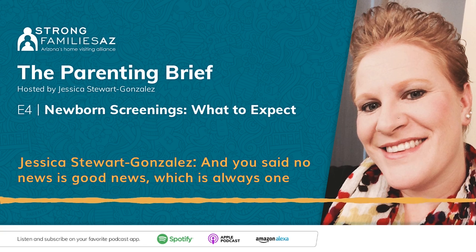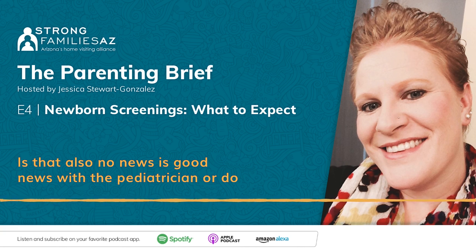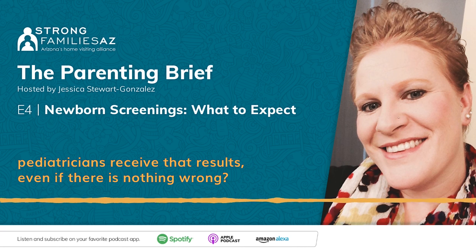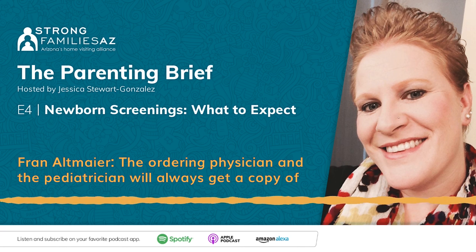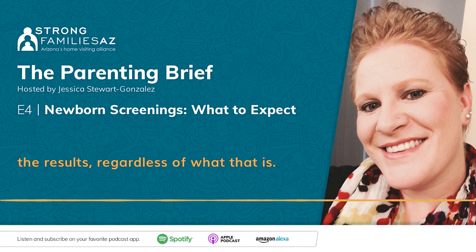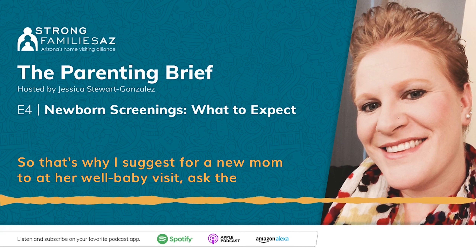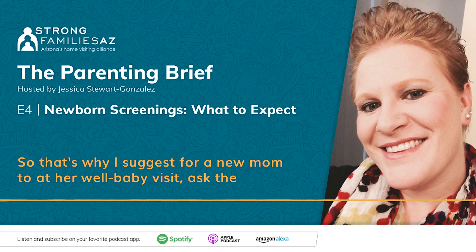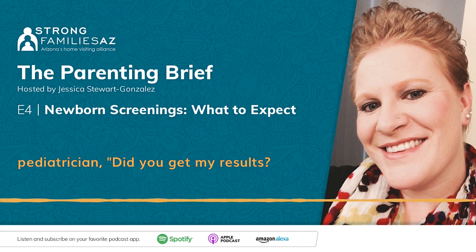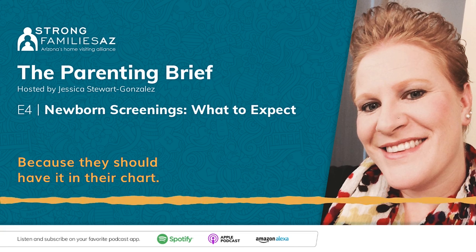Is it also no-news-is-good-news with the pediatrician, or do pediatricians receive the results even if nothing is wrong? The ordering physician and the pediatrician will always get a copy of the result regardless. That's why I suggest a new mom, at her well-baby visit, ask the pediatrician: did you get my results? Was everything okay? Because they should have it in their chart.